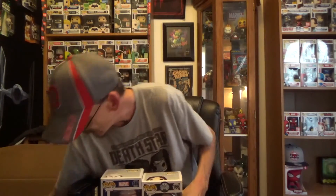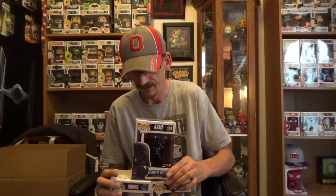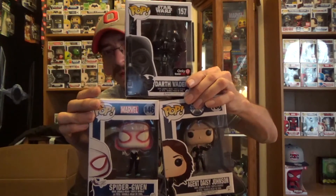All right, so that is my pop haul: Agent Daisy Johnson, Spider-Gwen, and GameStop exclusive Darth Vader. That is what I picked up this week. Let me know what you guys think down below in the comments. I hope you guys are having a wonderful day. Make sure you hit that subscribe button if it's your first time. I'll see you guys real soon. Have a good one. Bye-bye.